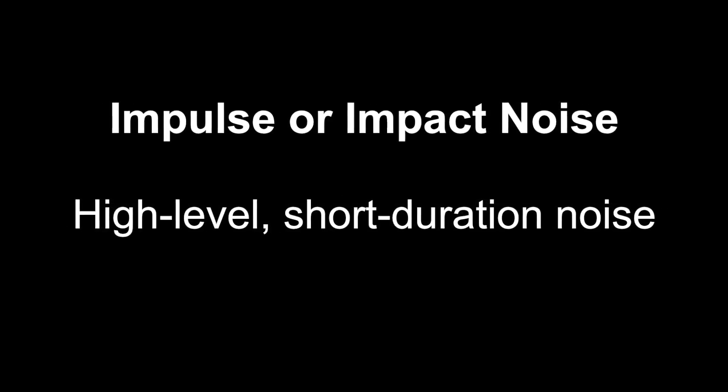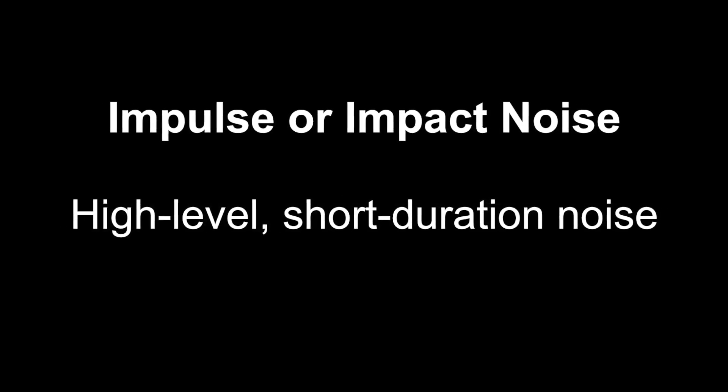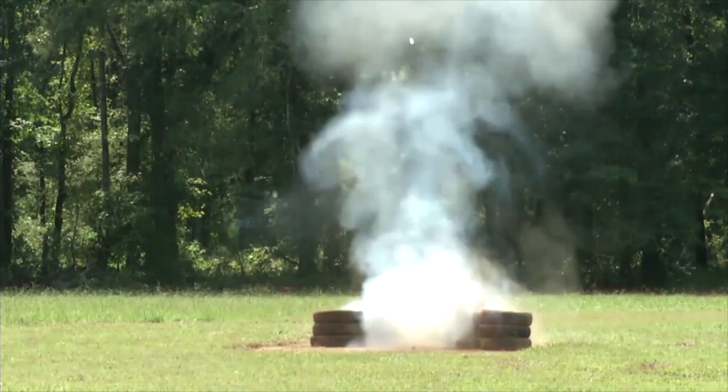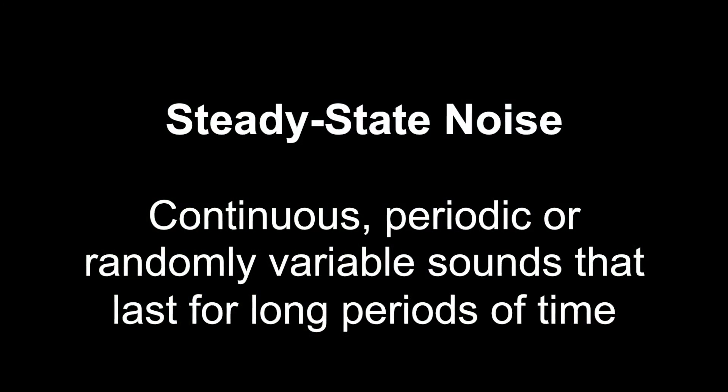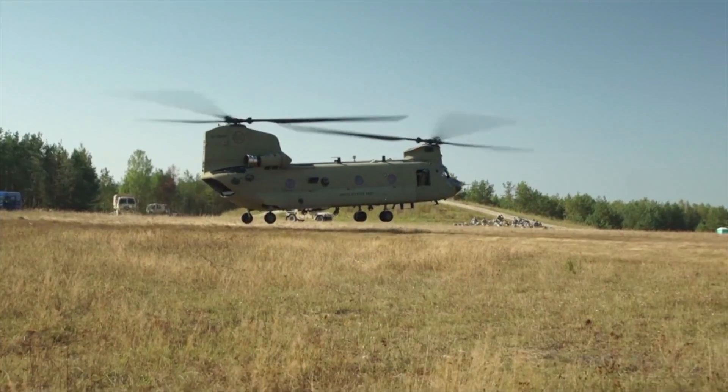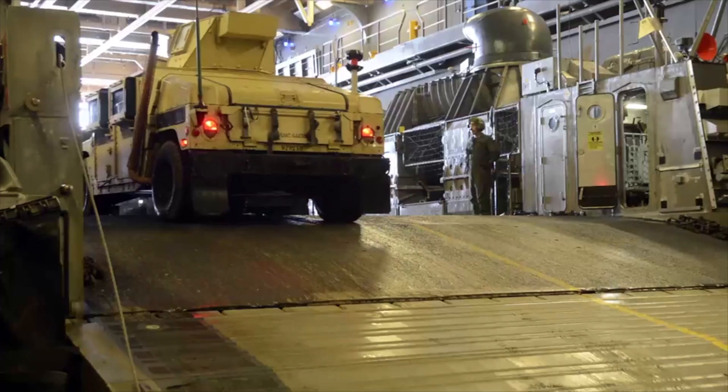Impulse or impact noise is defined as high-level, short-duration noise, like rifle shots or an explosion. Steady state noise is defined as continuous, periodic, or randomly variable sounds that last for long periods of time, like helicopter or vehicle noises.